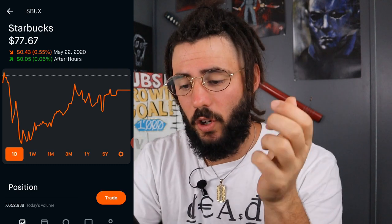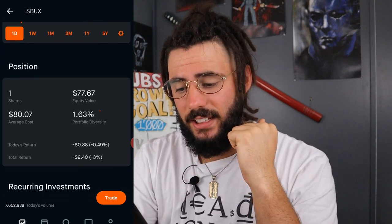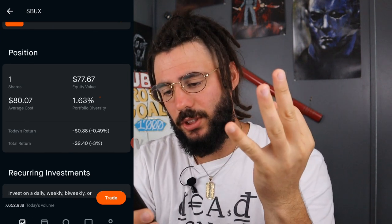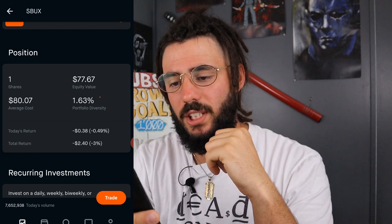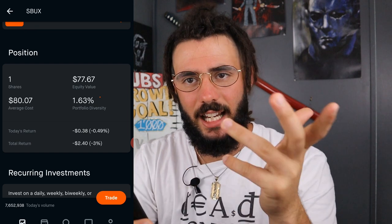Next, we have Starbucks. I own one share at $80.07. I'm down $2.40, which is roughly 3%, and this is 1.63% of my portfolio with a $77.67 equity value. We almost made our money back from it.